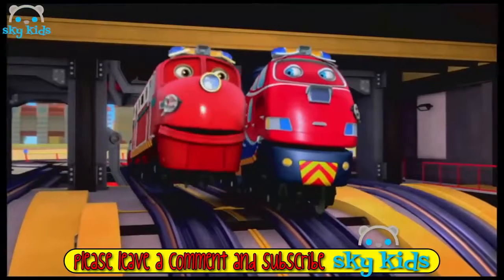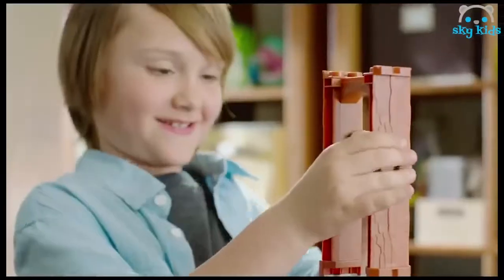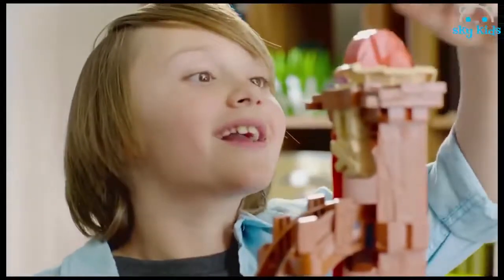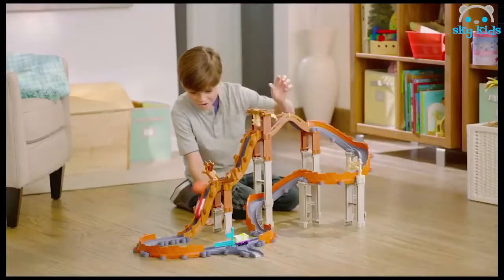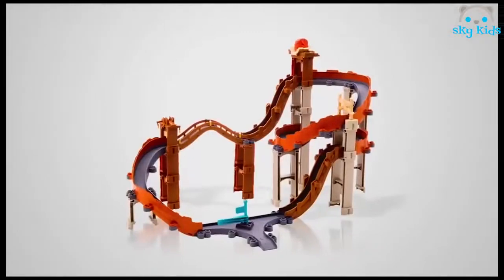Time to stack your track with a new Chuggington Stack Track System. Click it, clack it, stack it. There's no limit to what you can create. With each new level, adventures await. In the Chuggington Rescue at Rocky Ridge set, Wilson and Coco zoom over curves and hills. An action-packed ride, no matter how you build it.